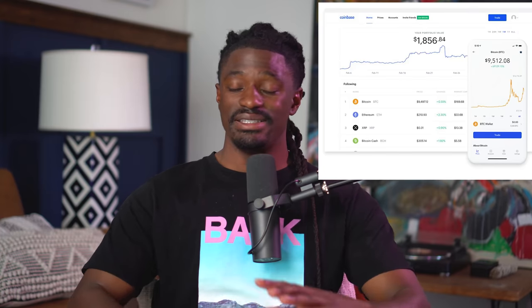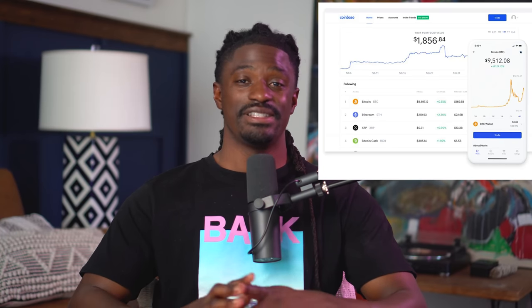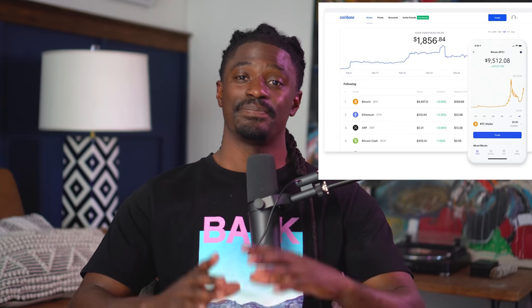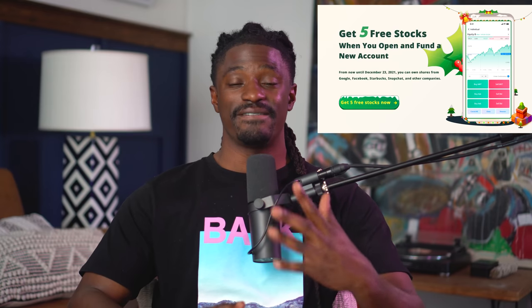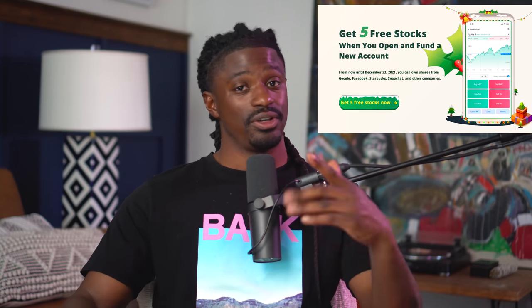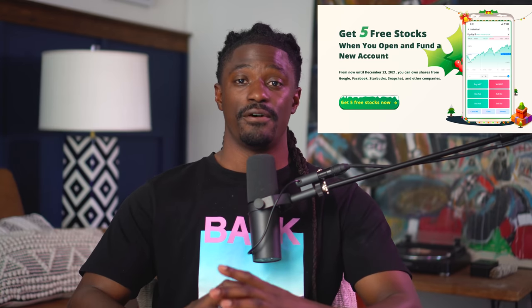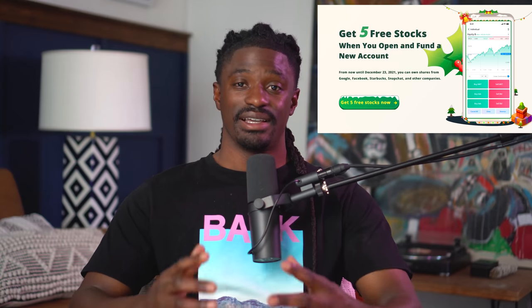I'm also going to leave a link in the description to Coinbase — by far the easiest way to buy and sell cryptocurrency. Receive a free $10 worth of Bitcoin just for signing up using Coinbase. And the last link is to Moomoo. Sign up with Moomoo by clicking the link in the description, deposit $100, and you can receive five free stocks valued up to $17,000. You can keep those five free stocks inside the platform or sell them and withdraw all your money. Do not miss out on these opportunities.